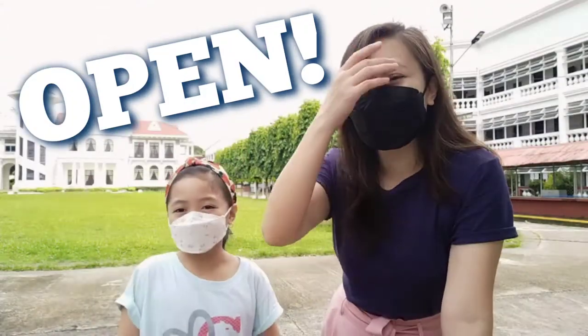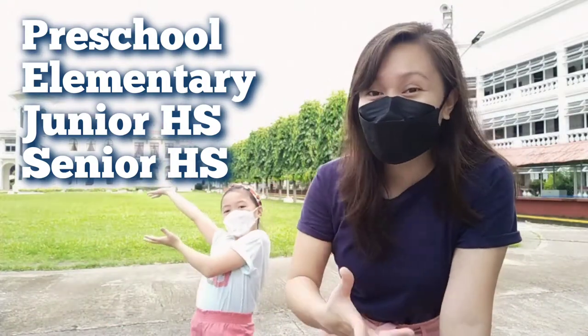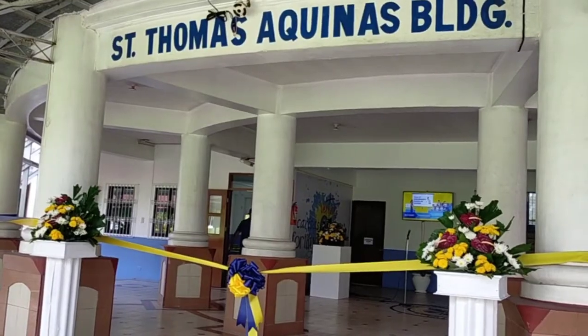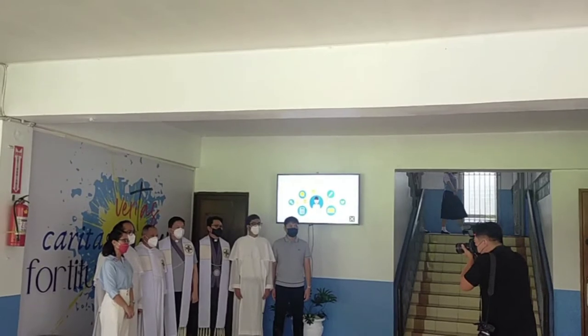Angelicum School Iloilo is open. They are offering from preschool, kindergarten, elementary, junior high school, and senior high school. The newly renovated classrooms were blessed by Rector Father Ang and his colleagues from University of Santo Tomas last week.